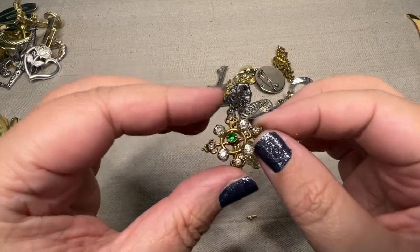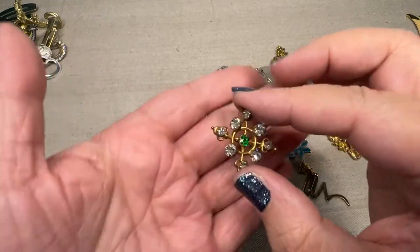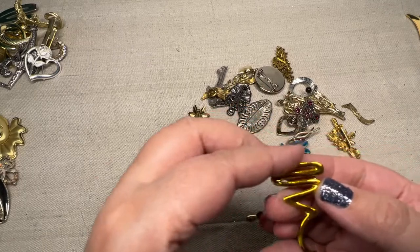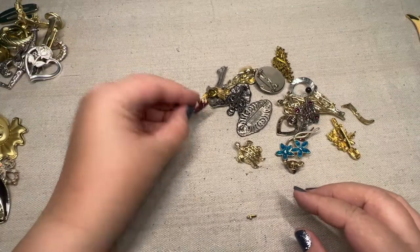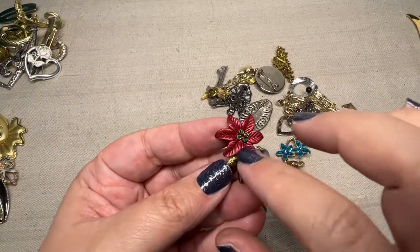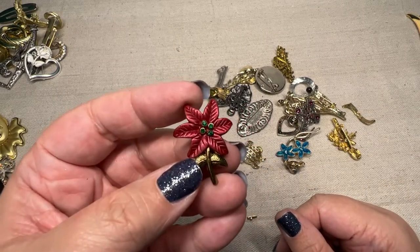Then we have just this kind of rhinestone with the green in the center. We have a mini swirl. That's like gold, gold, guys. A little... oh what are these? Not shamrocks — poinsettias. A little poinsettia for Christmas.